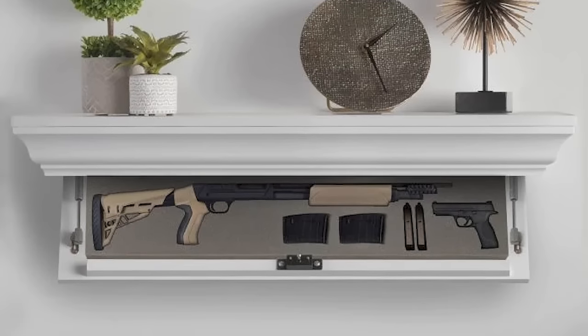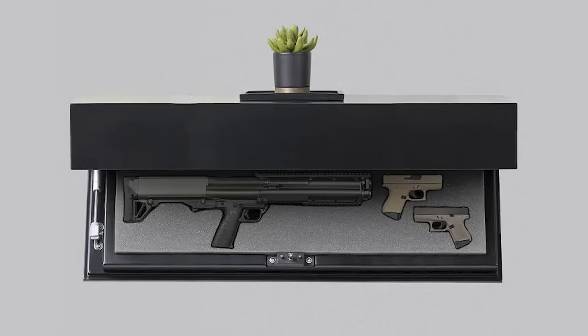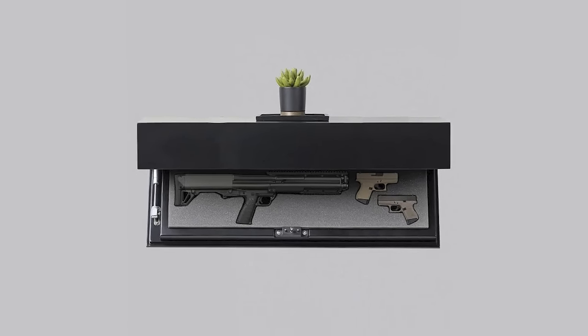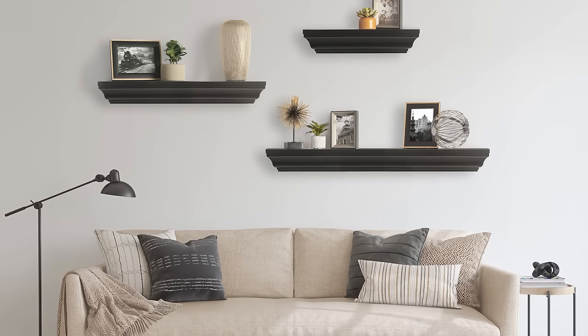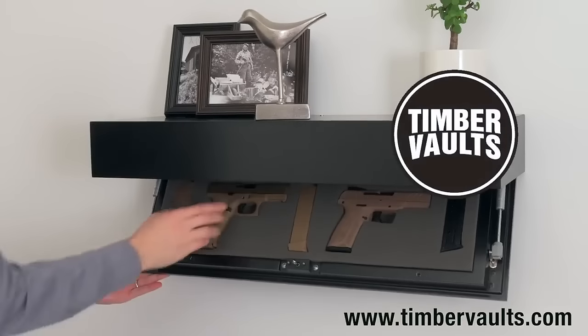When seconds count, choose Timber Vault's premium wood concealment shelves to hide your firearm and valuables in plain sight. We are so confident in our shelves, each one comes with a 30-day money-back guarantee. Order today and enjoy free shipping at TimberVaults.com.